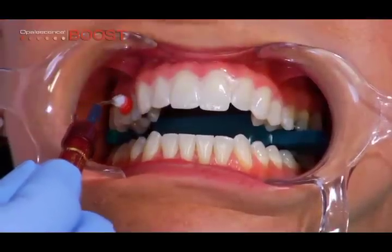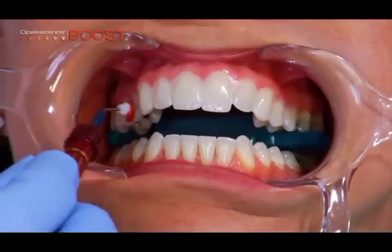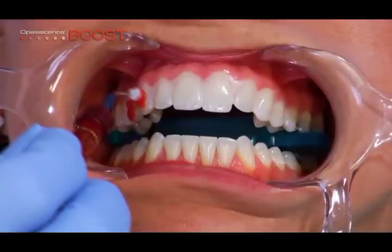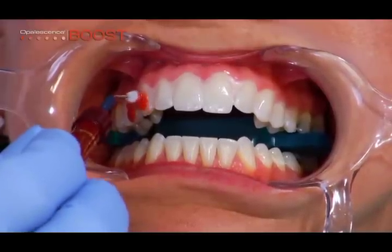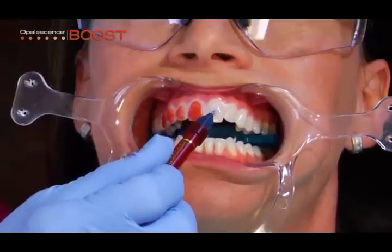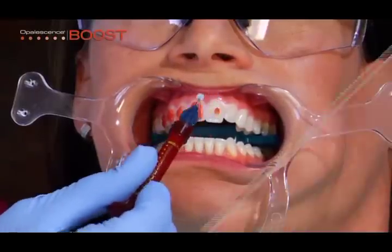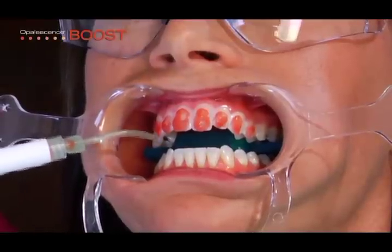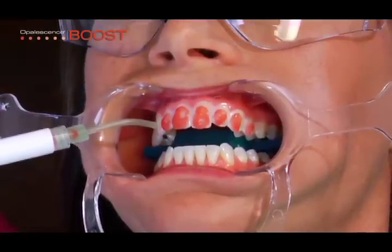Apply a layer of Opalescence Boost bleaching gel approximately 1 mm thick over the labial surfaces. Extend the gel slightly onto the incisal or occlusal edges. For optimum effectiveness, stir or agitate every 5 minutes. Leave each application of gel on the teeth for 15 minutes and remove the gel using suction only.